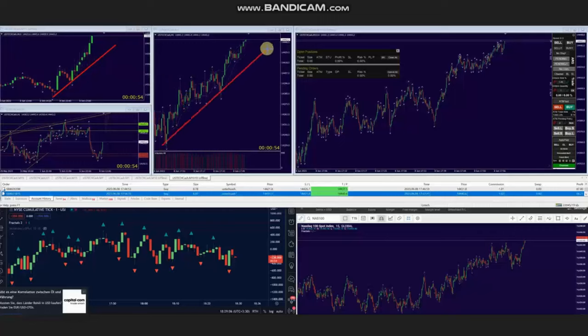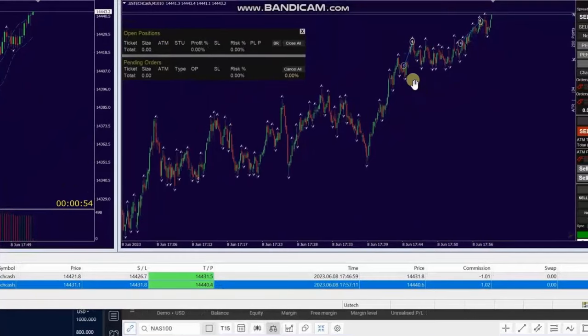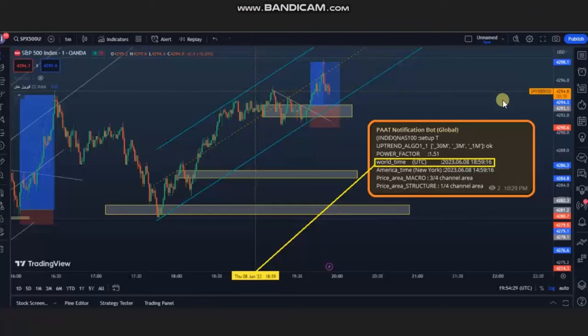We can also see the channel of uptrend in the structural chart. Using a smaller trading chart, he identified multiple pullbacks and entered long positions. He went long on a 5-minute chart and closed with exit strategy number one. Thank you AA for sharing your trades.